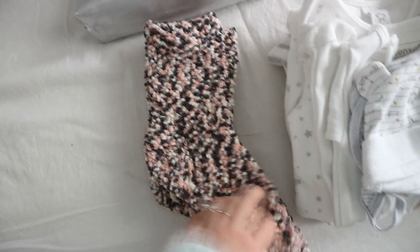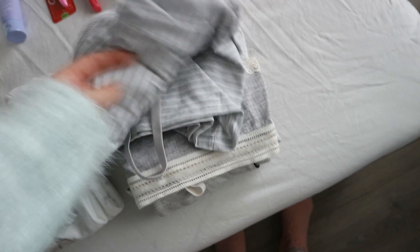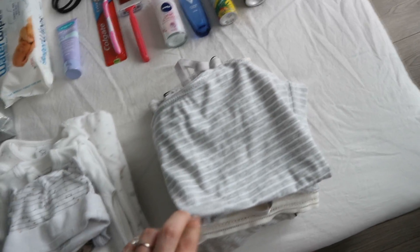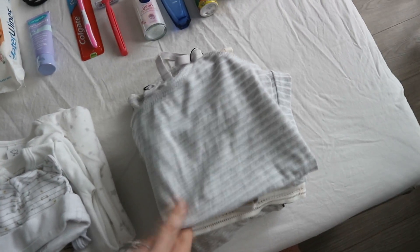I'm also bringing this nursing tank top from H&M, a nursing bra also from H&M which is a really soft one, and a pajama from H&M that's good for breastfeeding — just at least one change. When I come home from the hospital I'm probably going to wear this tank top with a pair of maternity leggings and a fluffy cardigan.